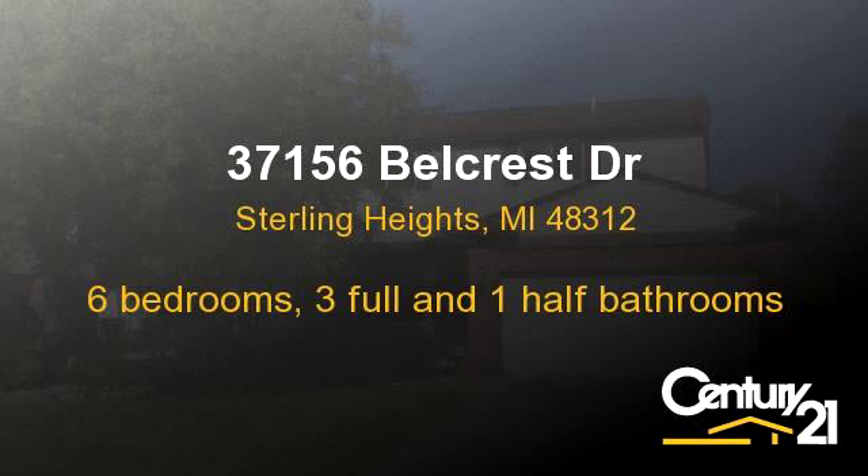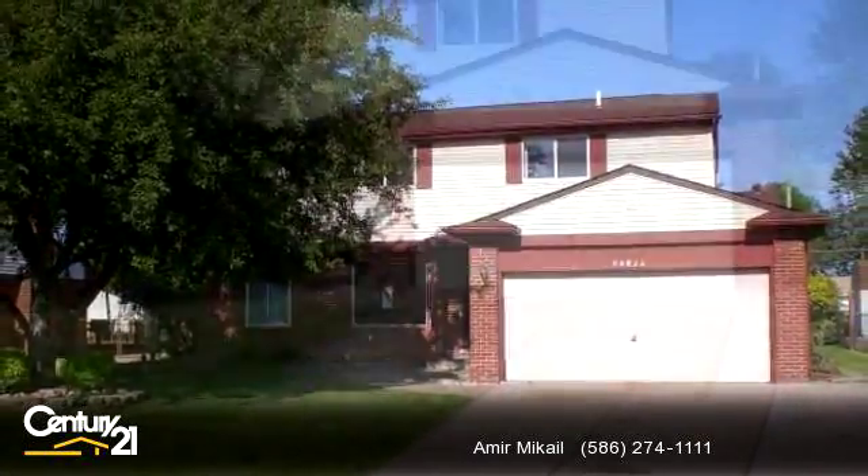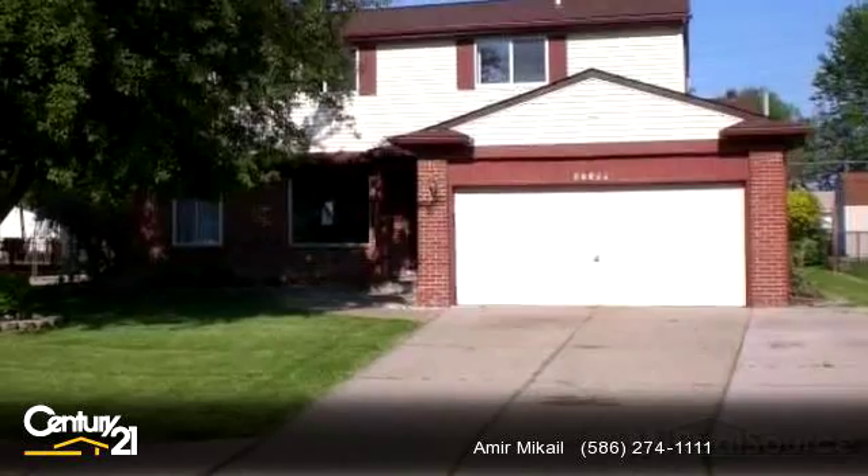Enjoy the presentation tour. There are six bedrooms, three bathrooms, and one half-bathroom in this spacious 2,085 square foot listing.